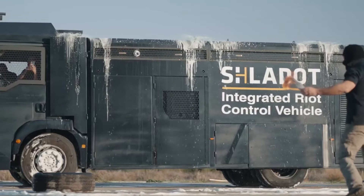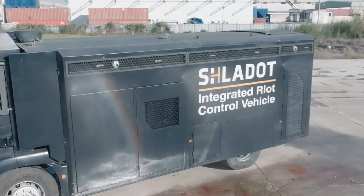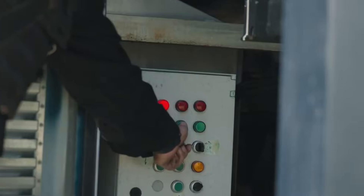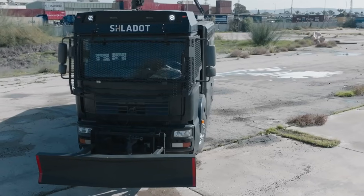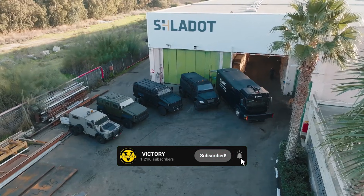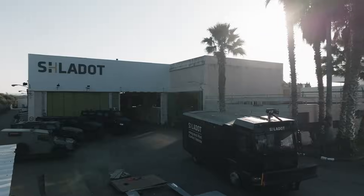And there you have it — the top 10 anti-riot vehicles redefining security across the globe. From cutting-edge water cannons to highly fortified armor, these vehicles demonstrate the incredible feats of engineering that keep the peace in the toughest environments. Be sure to like, subscribe, and hit the notification bell for more incredible insights into world-changing tech. Thanks for watching, and stay safe out there.